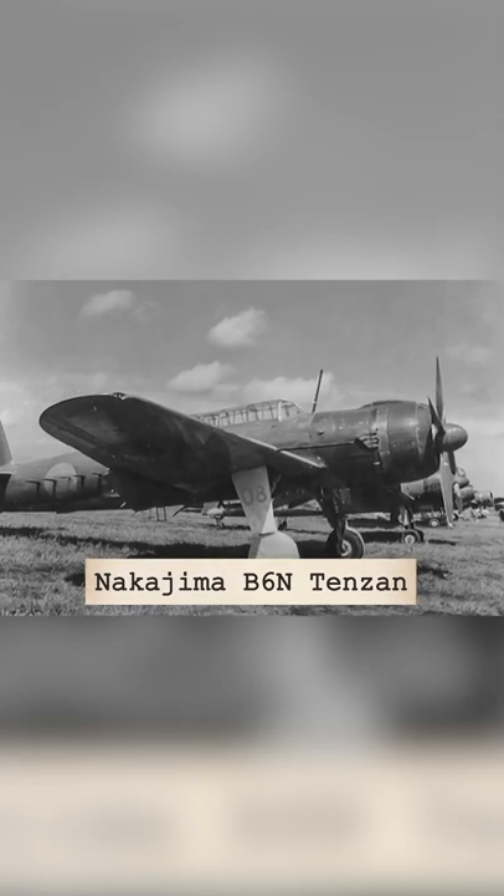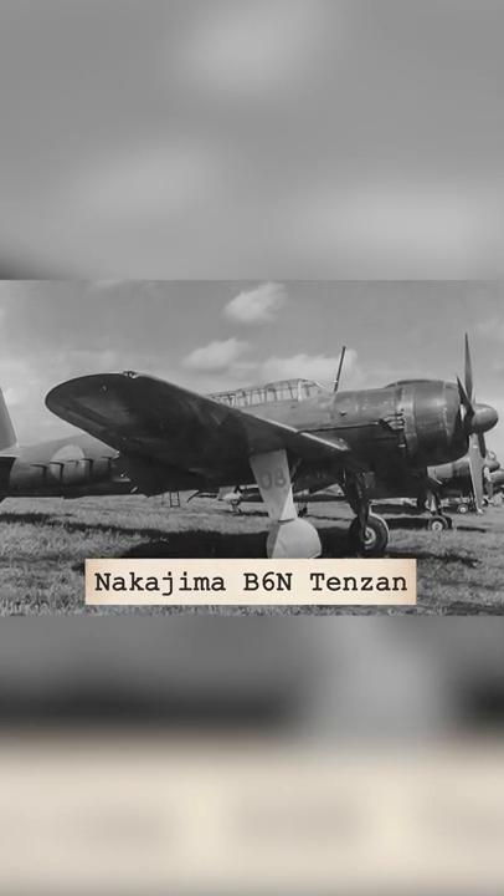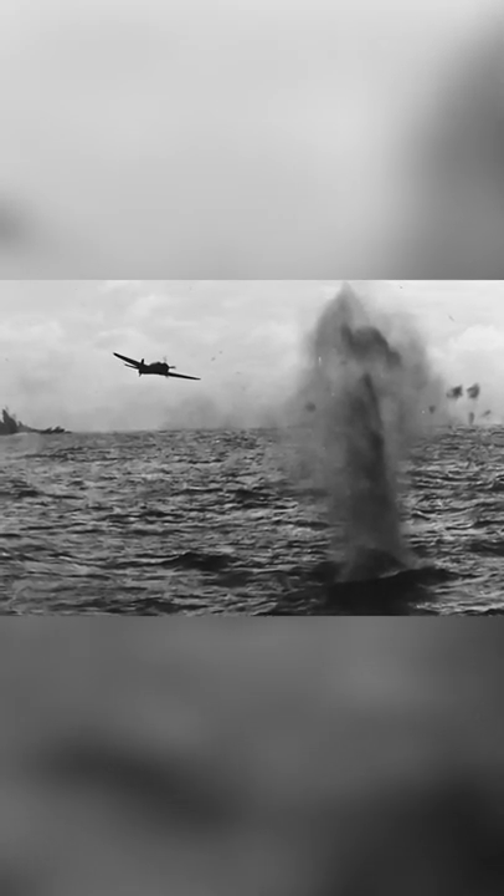The B5N was the basis for a subsequent design, the B6N, which eventually replaced it on the front lines. However, it did not play a relevant role in the war as it came along late.